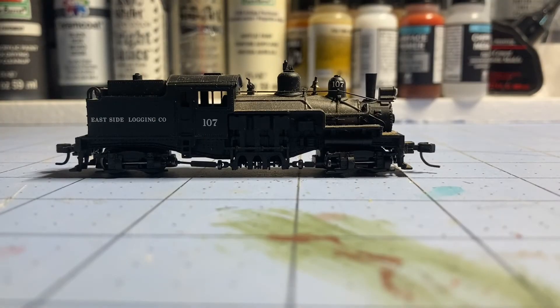This is a very cool model — this is an Atlas Shay, painted for Eastside Logging Company, number 107. I did a little history on it: Eastside Logging Company number 107 didn't actually look like this. I think I read somewhere that it was the first Shay ever built in standard prototypical manufacturing practice — as opposed to the tiny custom prototype Shays — and it was the first one made in huge manufacturing factories where copies were produced.